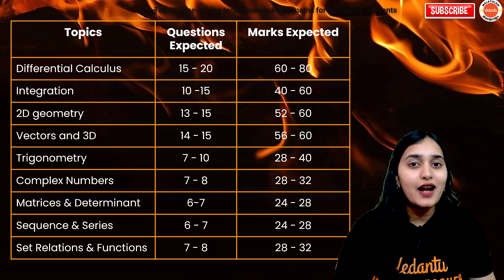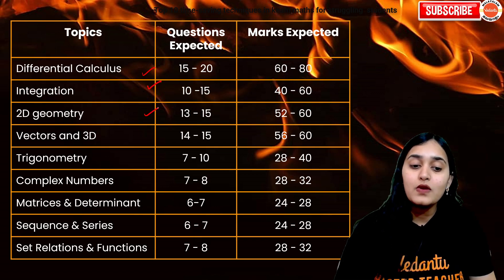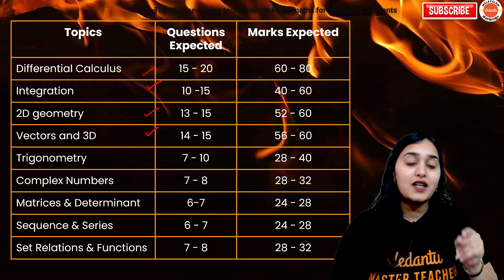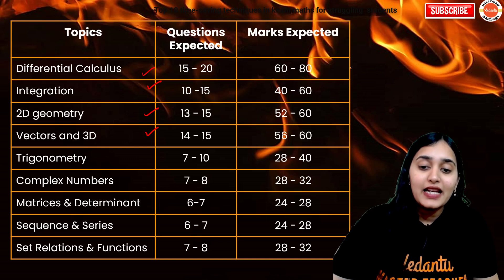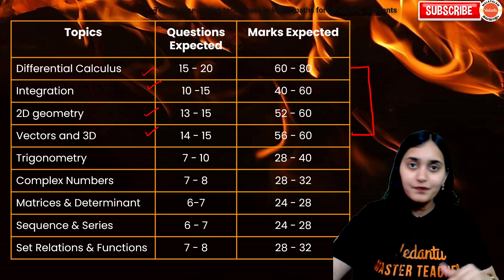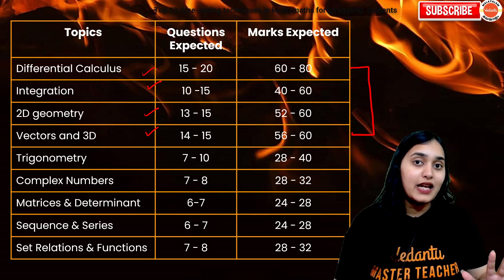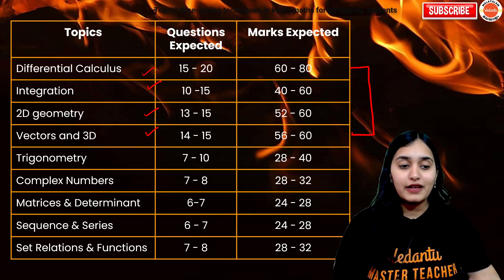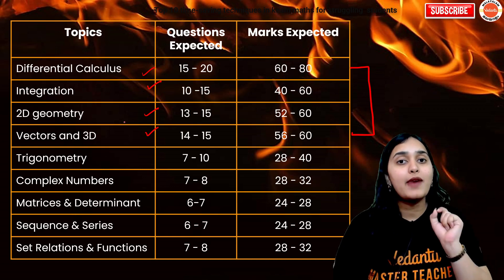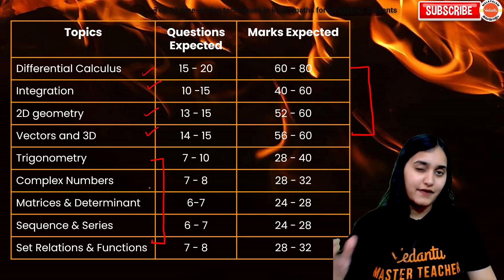Next, you have to realize and analyze the chapters which are important and which you should focus on attempting first. Differential calculus, integral calculus, 2D geometry, and 3D geometry have the highest weightage, so I hope you have prepared these chapters well. This will boost your confidence — you will know so many questions and your confidence will be high. So prepare these chapters well so you are able to score good marks from just four chapters. There are also some chapters which have six to seven questions.